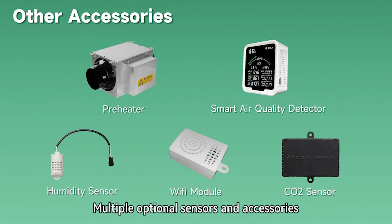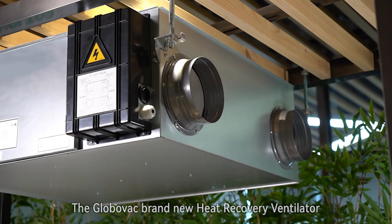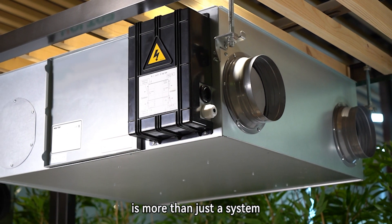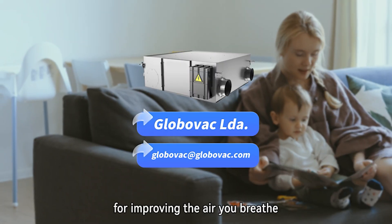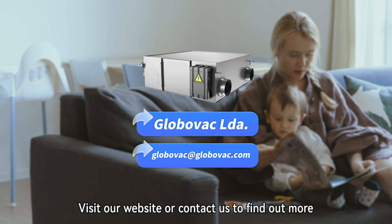Multiple optional sensors and accessories are provided to meet more usage situations. The GloboVac brand new heat recovery ventilator is more than just a system — it's your path to a healthier, more comfortable environment. It's the smart choice for improving the air you breathe. Visit our website or contact us to find out more.